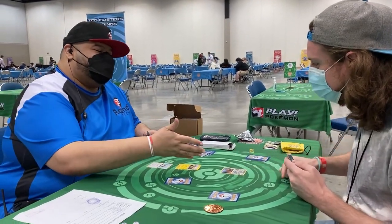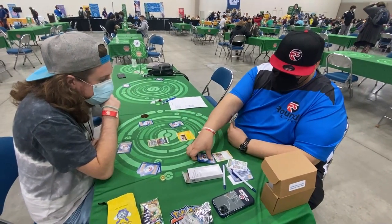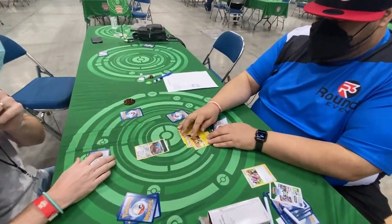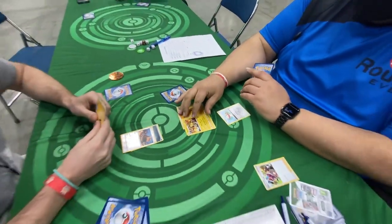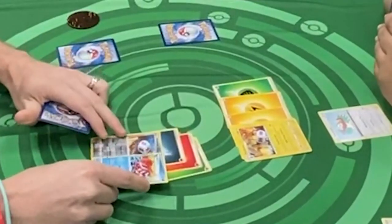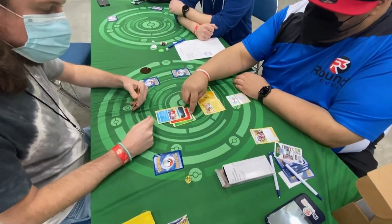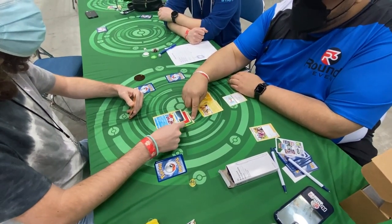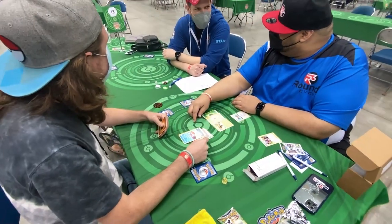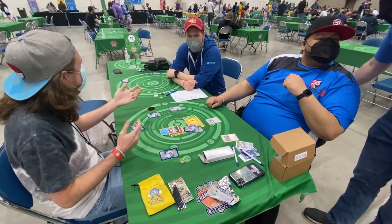Flip! Good luck. We'll evolve into Crawdaunt and do Crab Impact for 150. But they told us that the energy is counting as a rainbow — we were running so low on energy.